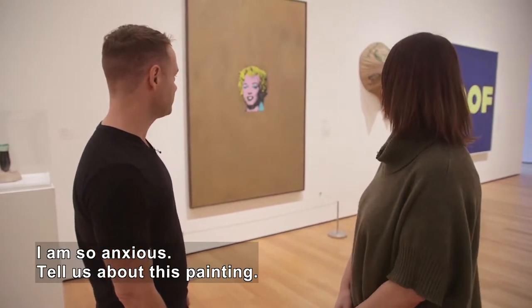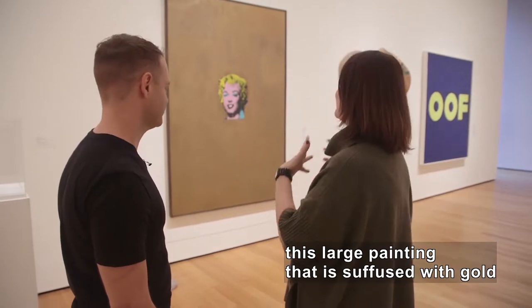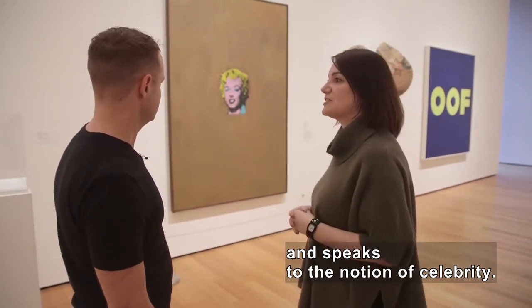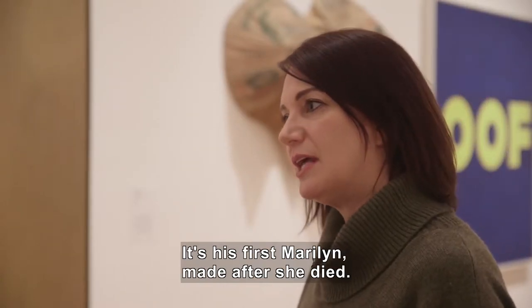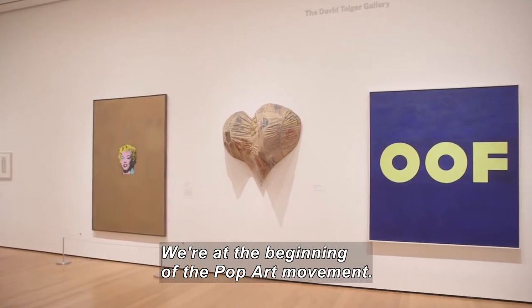I am so anxious — please tell us about this beautiful big painting. Well, in some ways it speaks for itself. This large painting is suffused with gold and speaks to the notion of celebrity. This was made in 1962 — it's his first Marilyn, and it was made shortly after she died. So we're at the beginning of what we would call the pop art movement.